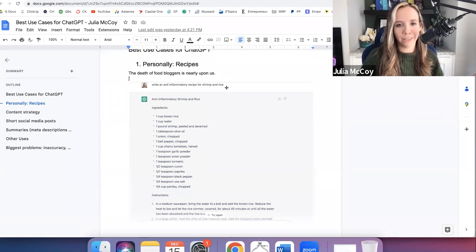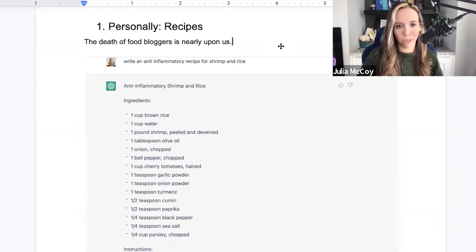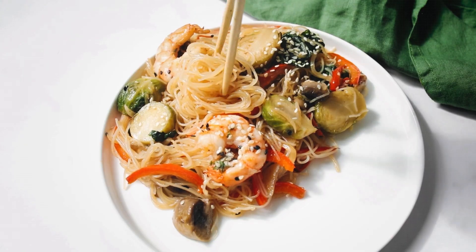One way I did it — I just looked at what's thawed in the fridge. We had shrimp thawed, so I said let's write a recipe for shrimp. I have tested this every night this week, and every time I cook a recipe written by AI, it turns out amazing.